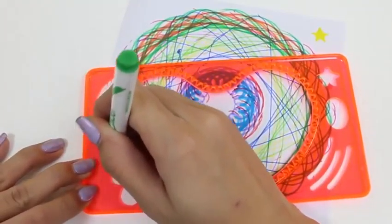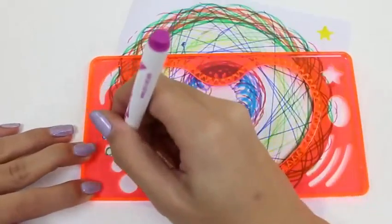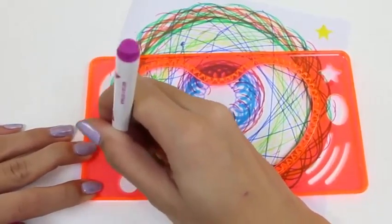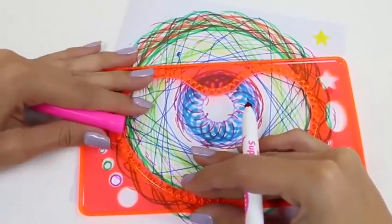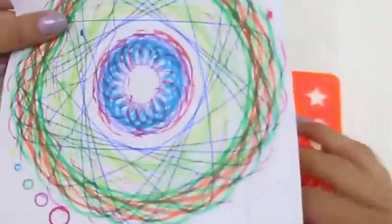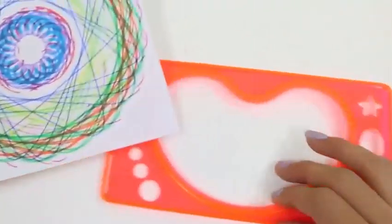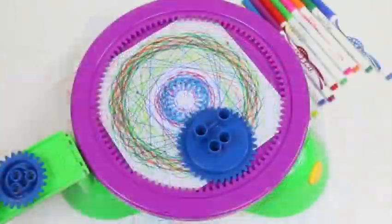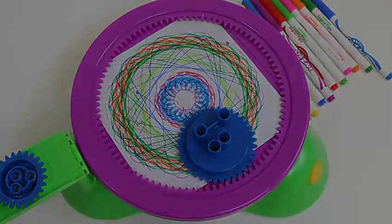Here's our third one, and our fourth one, and last but not least — here's our fifth one! Those are some perfect circles. This set was so much fun — I hope you guys enjoyed this video. Don't forget to subscribe to see more. Thanks!